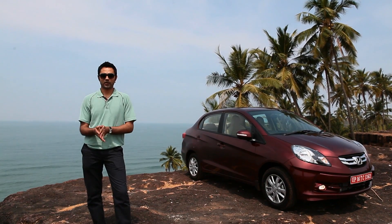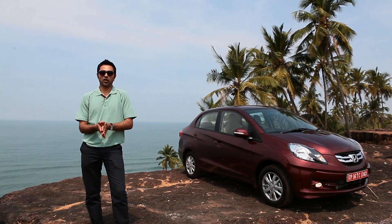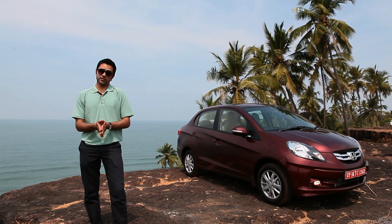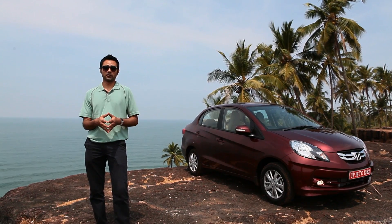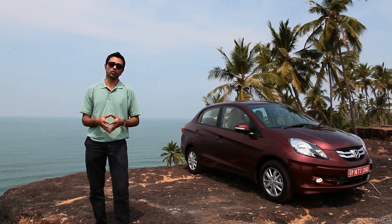Here we are in Goa driving the new Honda Amaze. It's essentially a Brio with a boot, but from the experience that I've had of it, it's actually a lot more than that.